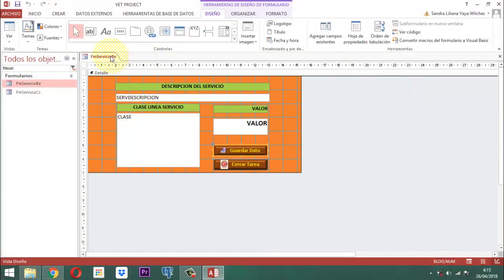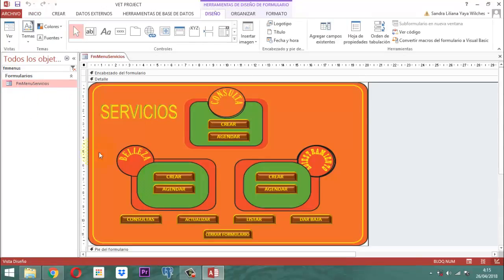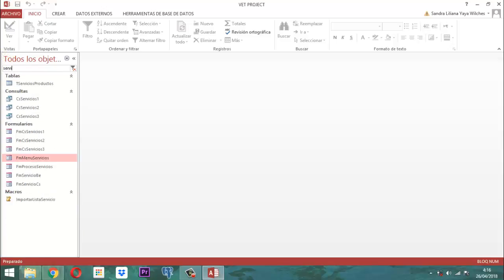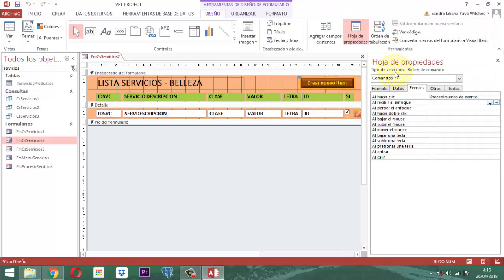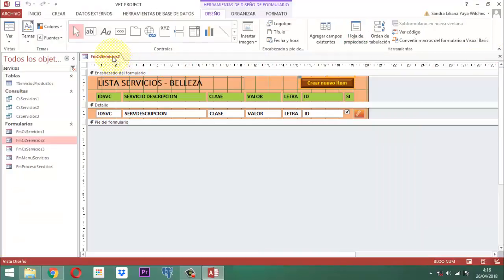¿Qué hacemos con esto luego? Adaptarlo. ¿A dónde? A FMENU Servicios. En este formulario lo vamos a adaptar. Donde dice crear, tenemos el formulario. Se llamaría FM Servicios 2, que es el de belleza. Entonces montamos el botón que dice crear nuevo ítem y a este botón le vamos a dar su respectivo evento a través de la propiedad al hacer clic. Ahí lo cargamos y simplemente vamos a escribir que se abra el FM Servicio B.